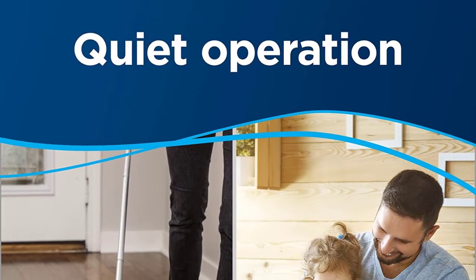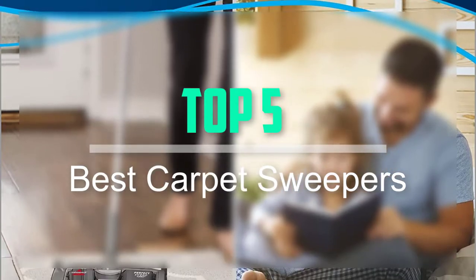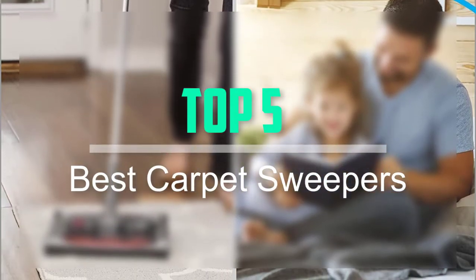Hello everyone, welcome back to our new video. In this video, I will give you more information about the top 5 best carpet sweepers that are available on the market.